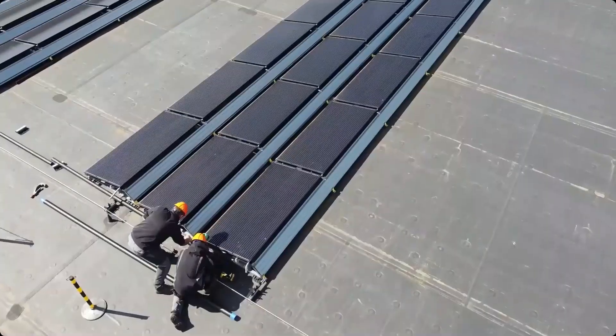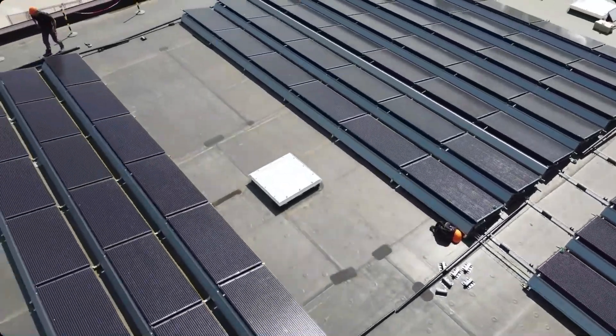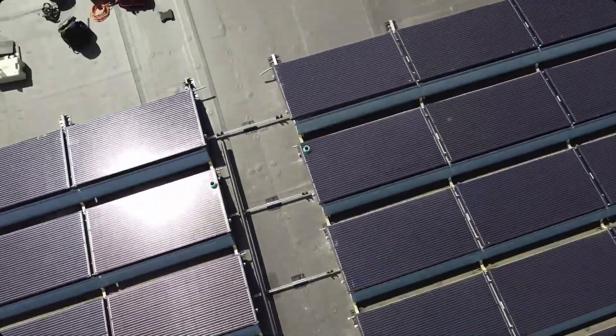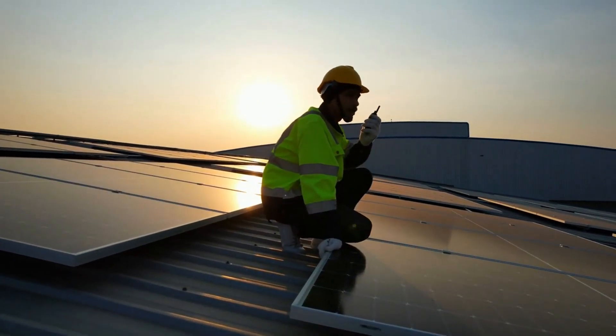Developed in the Netherlands, the Triple Solar system combines photovoltaic and thermal technologies into a single roof panel. These PVT panels not only generate electricity but also collect thermal energy to power a high-efficiency heat pump.